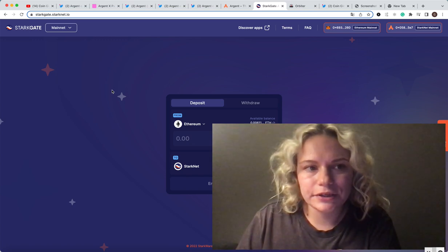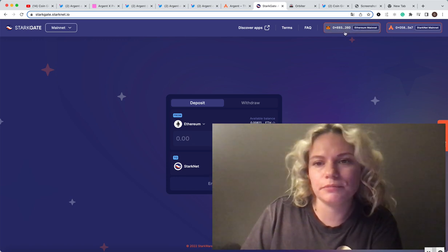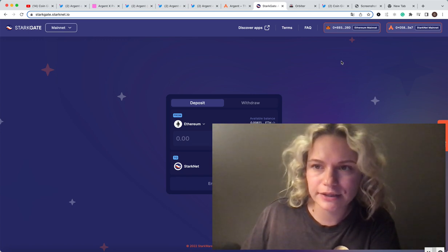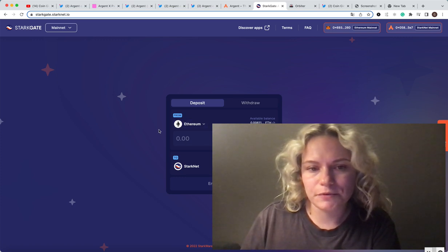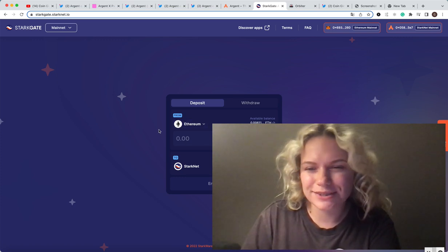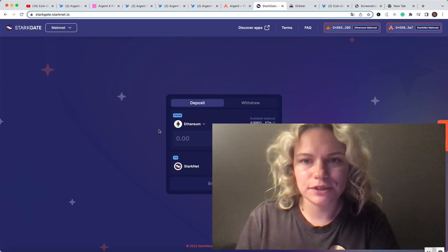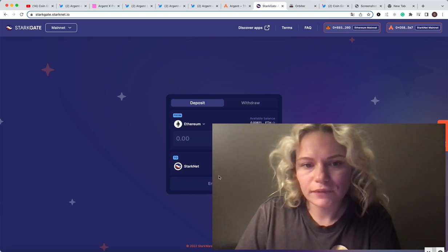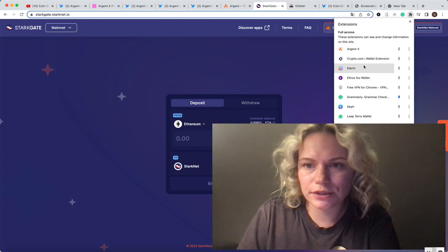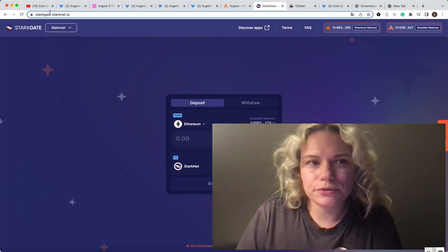To transfer some funds to StarkNet, you need to connect your wallets — for example, a MetaMask wallet with Ethereum mainnet, plus your StarkNet wallet which is already on mainnet as I showed you. Then you need to switch some Ethereum to StarkNet. There are going to be fees associated — as usual on Ethereum, pretty high right now, but it depends on the time of day, so waiting a bit might help. Once you swap to StarkNet, you're going to see it in your wallet under the Ethereum name.